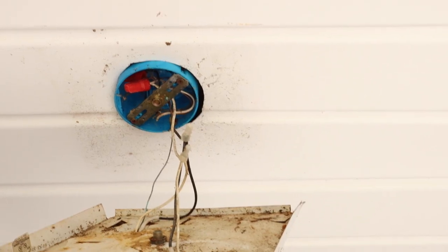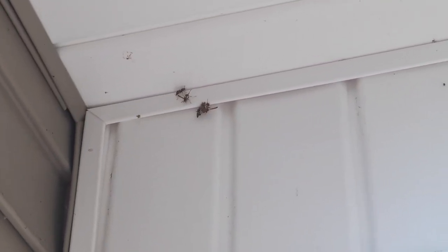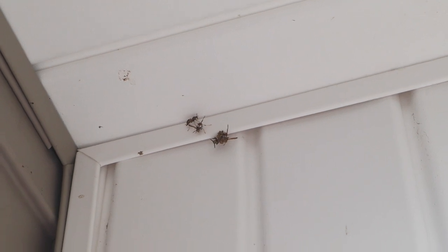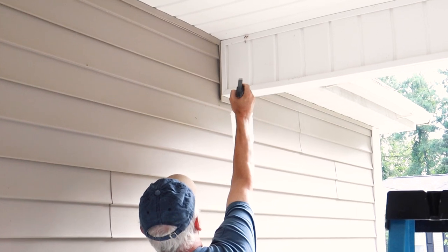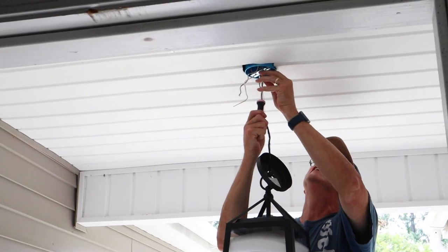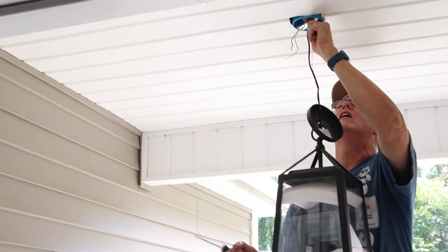Before we can finish this lighting project, we need to deal with the wasp nest on our ceiling. After power washing, they started rebuilding their nest, so I think we need to spray them with something. I don't want to use any toxic sprays, so I'm going to try a more natural method of spraying them with vinegar and water — I read about this on a Google search. Thankfully Brandon's dad is going to try this out for us. With the wasp nest gone, Brandon's dad Steven can start installing the new lantern.